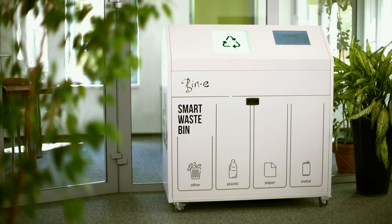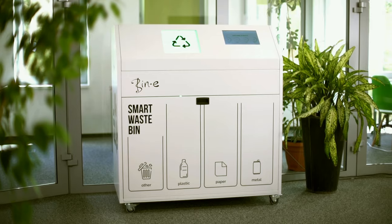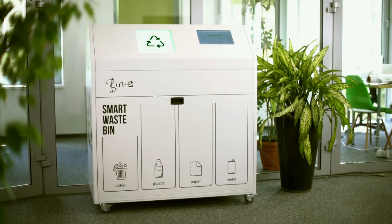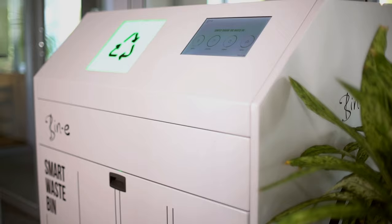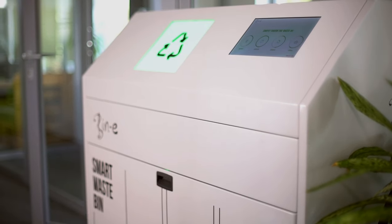Beanie is an AI-based smart waste management system designed for smart and safe workplaces and public places. It combines the most advanced technology to simplify recycling needs and create a data-driven waste management infrastructure.